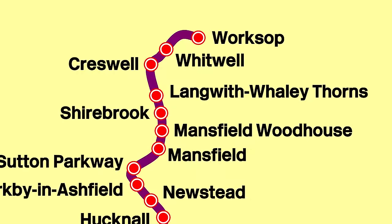Right now I am at Worksop, which is the northernmost end of the line. The line runs all the way to Nottingham. So we're going to go to platform two and get the first train out to Cresswell Station.